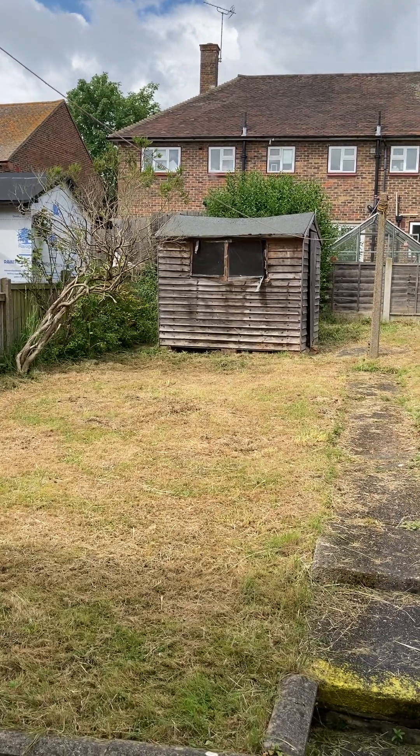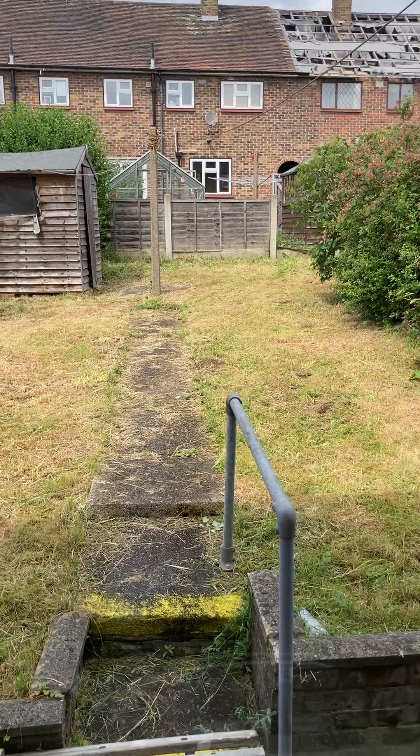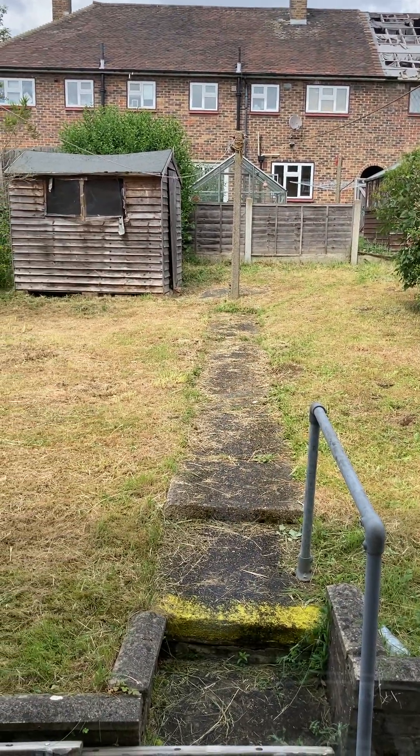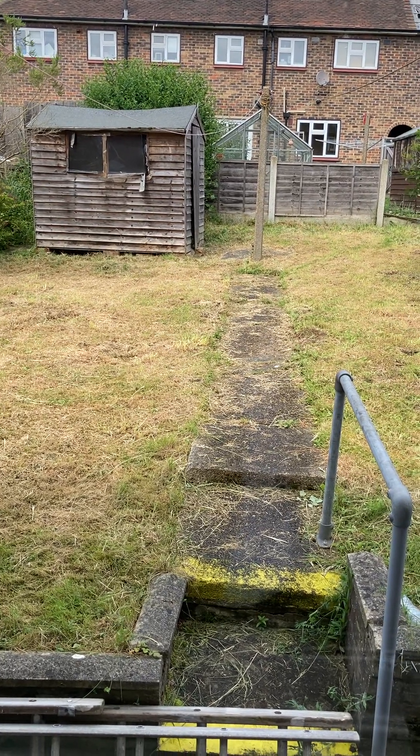This property is coming on the market shortly. If this property is of interest, give us a call at GBP Estates on 01708 504455. That's 01708 504455.